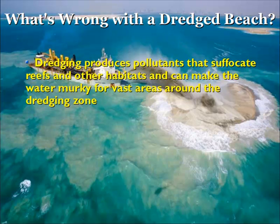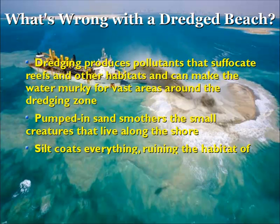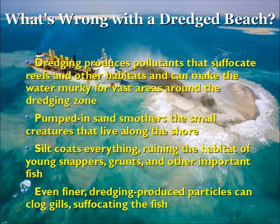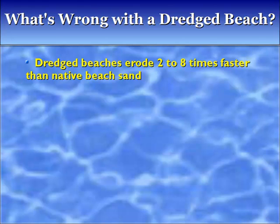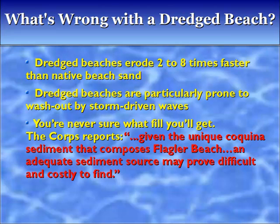Pumped-in sand smothers all the small creatures that live along the shore. Silt coats everything, ruining the habitat of young snappers, grunts, and other important fish. Even finer dredging-produced particles can clog gills, suffocating the fish. Dredge beaches erode two to eight times faster than a native sand beach and are particularly prone to washout by storm-driven waves. You're never sure what fill you'll get. The Corps reports that given the unique coquina sediment that composes Flagler Beach, an adequate sediment source may prove difficult and costly to find.